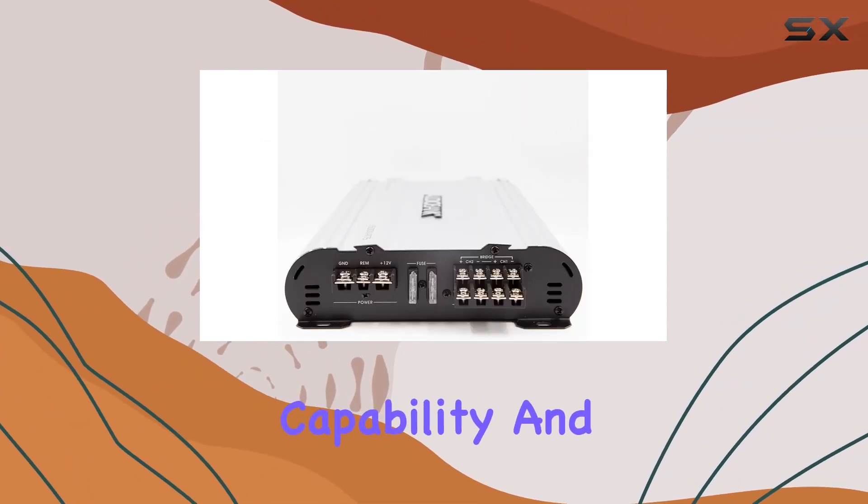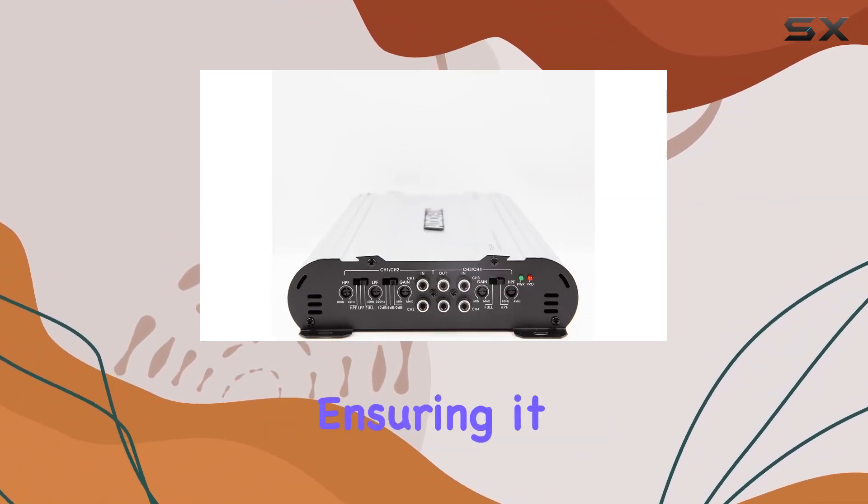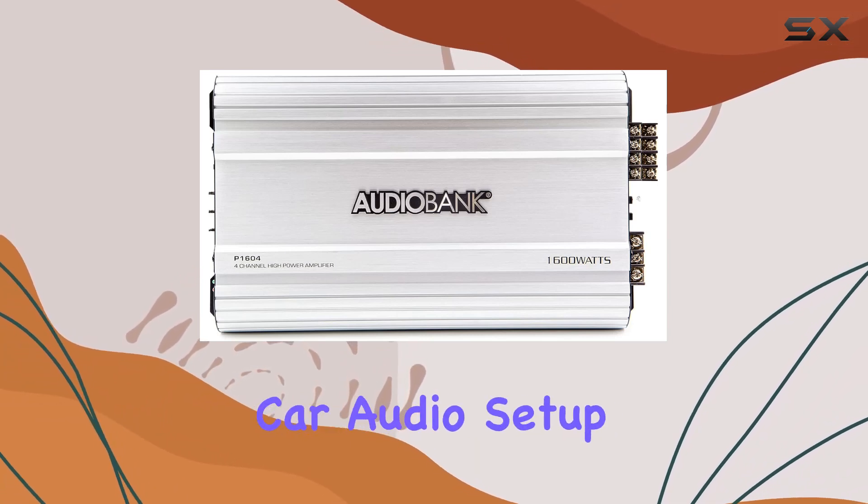Tri-mode capability and the heavy-duty aluminum alloy heatsink showcase the versatility and durability of this amplifier, ensuring it can handle the demands of your car audio setup.